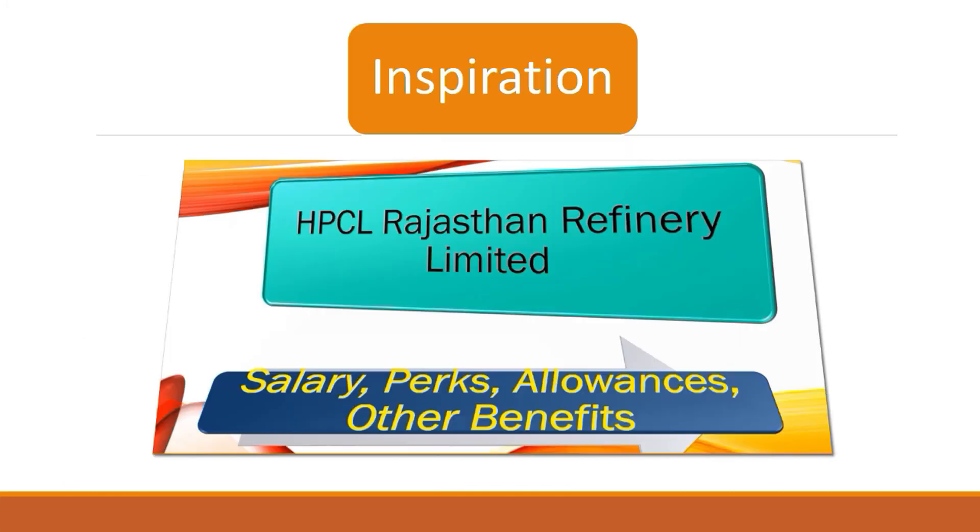Before proceeding, you must get some inspiration. For inspiration, watch the video on HPCL Rajasthan Refinery Limited salary, perks, and allowances. Once you get to know the salary perks, allowances, laptop advance, medical facility, mobile advance, and so on, then and only then will you get the inspiration to watch this video and prepare for your skill test.